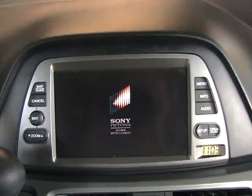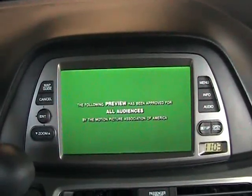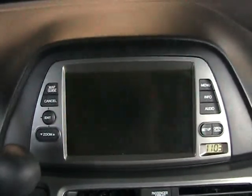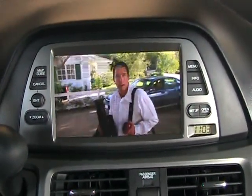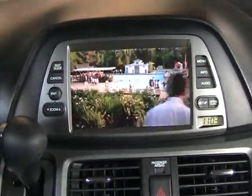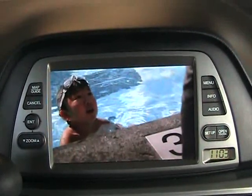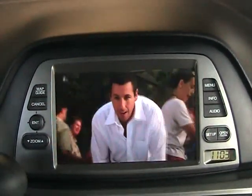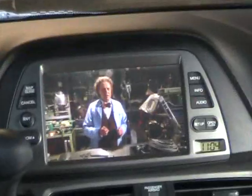So you can watch the movie right here in the front, just like the kids are watching in the back. You can listen through the radio or through the wireless headphones that come with the unit. Now switching to the rear seat — we can view the DVD that's playing, and as you can see, the movie is also playing on the dash.